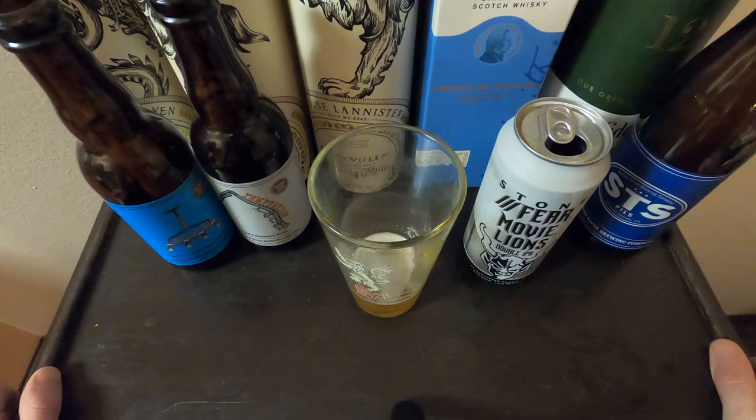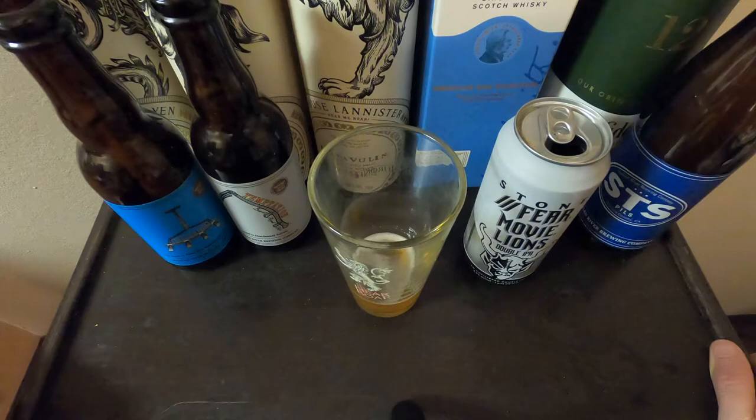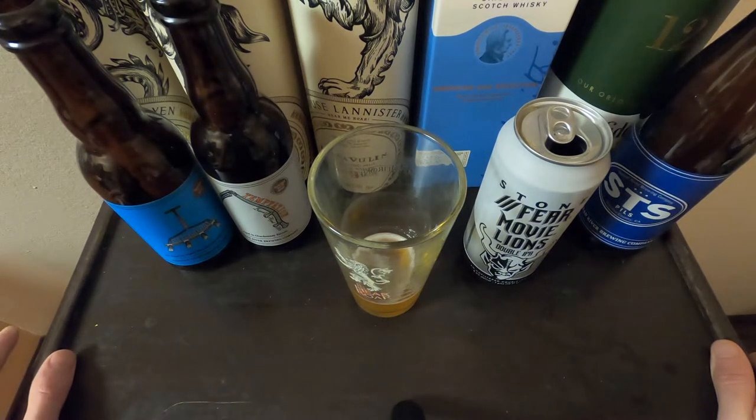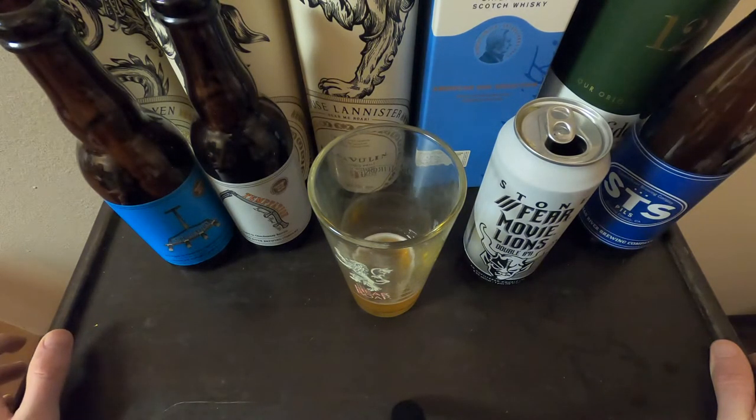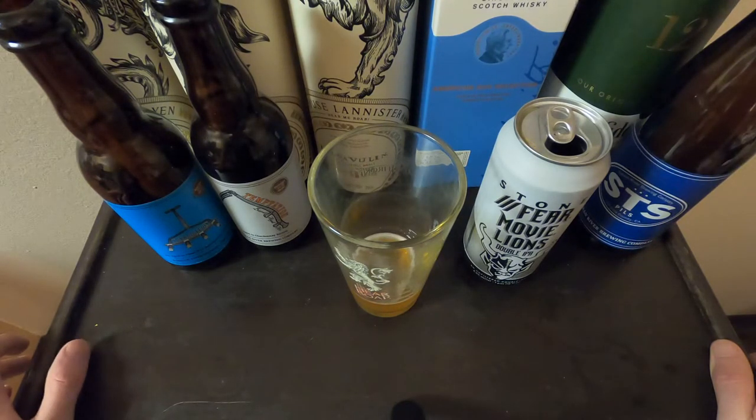This is the quintessential double IPA. Right at the beginning on the palate I get some orange, a little bit of grapefruit coming through — this one is more on the fruity side, not so much floral or earthy notes. I'm getting a lot of bitterness, and this one definitely has a lot of bitterness as the aftertaste is lingering with that grapefruity punch and the alcohol.